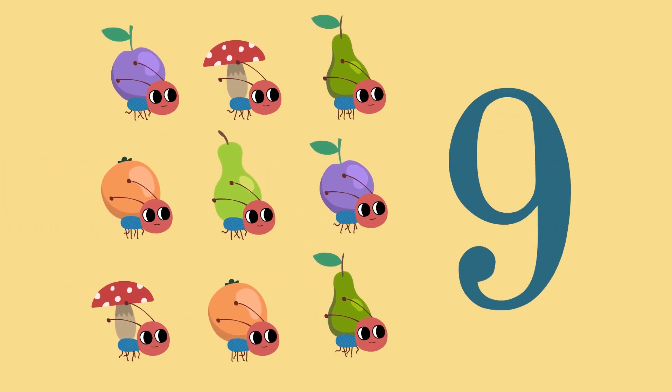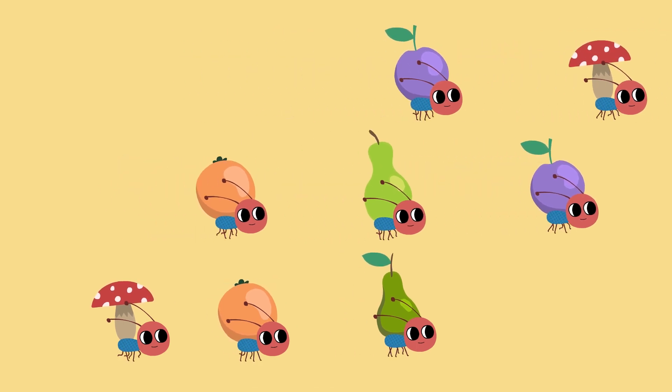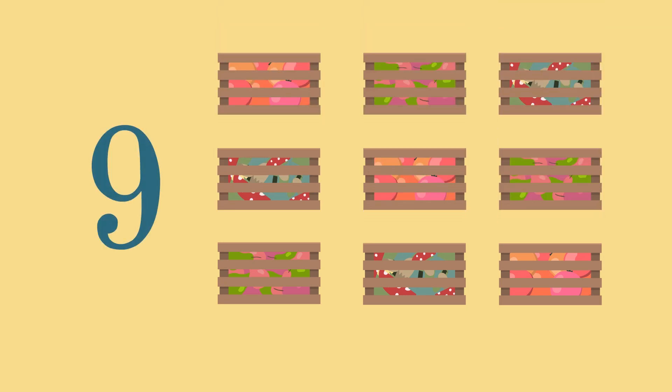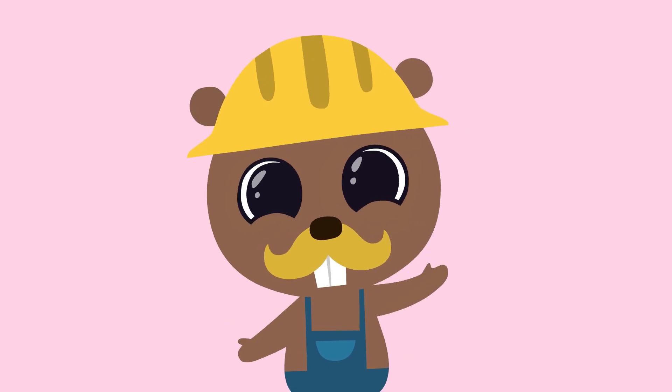Nine ends. Nine boards. Nine boxes. See you soon!